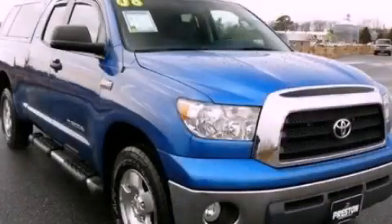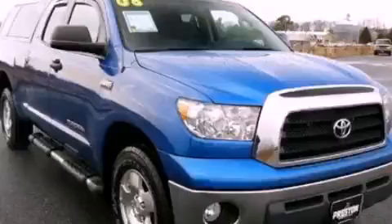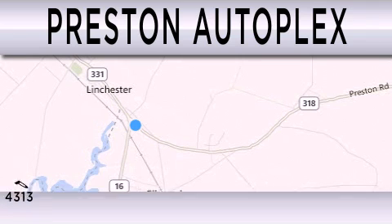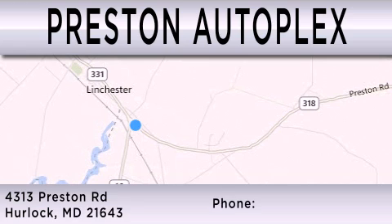Contact us today to arrange your test drive. Preston Autoplex is dedicated to doing everything possible to ensure that the experience you have selecting your vehicle is as pleasant as possible. You can contact us at 877-834-3396.